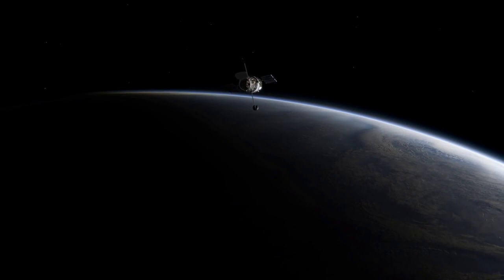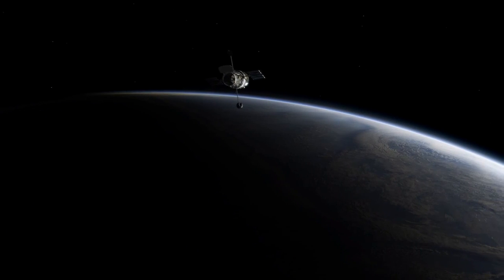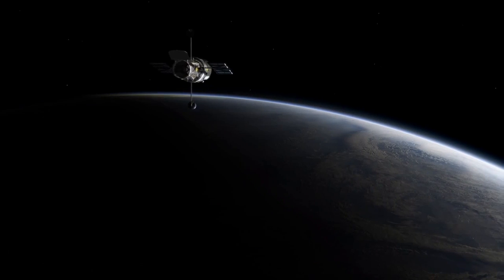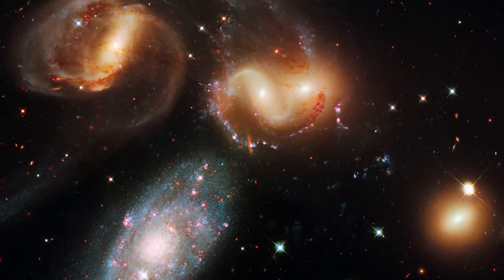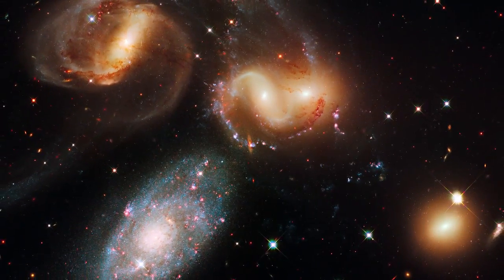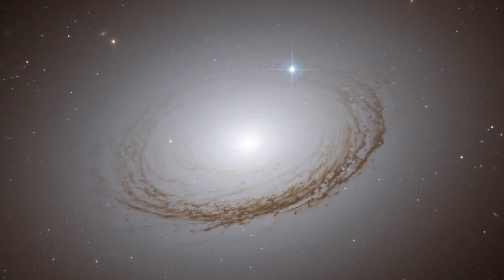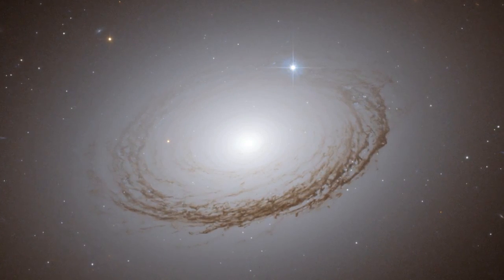Despite its many passages through the perilous South Atlantic Anomaly, Hubble has survived for almost 25 years in orbit and continues to send us stunning astronomical images and observations that help to unravel the mysteries of the Universe.